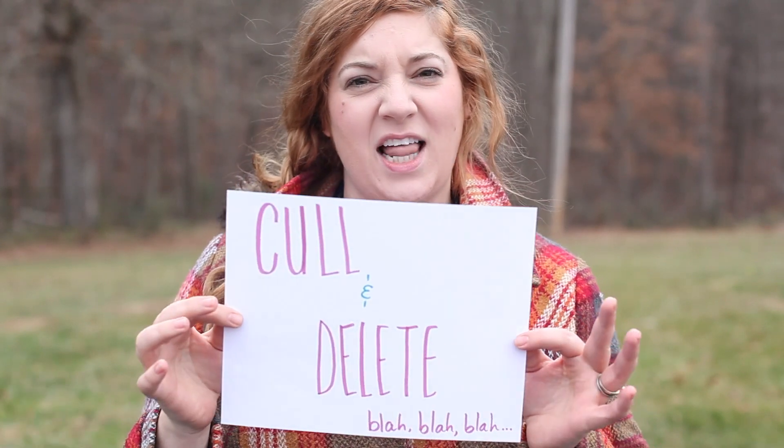After all my pictures are imported into Lightroom, I cull and delete. I look through them, find the images that I like and the images that I don't like, and I delete the ones I don't like because I'm never going to use them. These are the ones that are out of focus, ugly, bad lighting, bad composition, or the model's blinking or sneezing — just something that doesn't fit the picture I want to make.